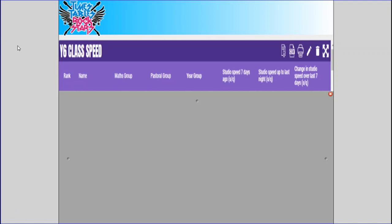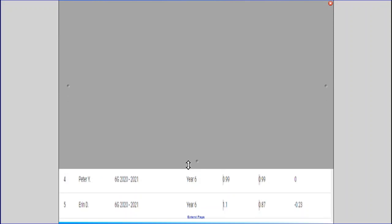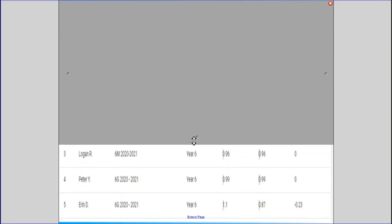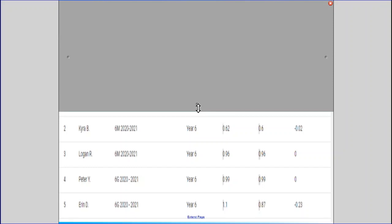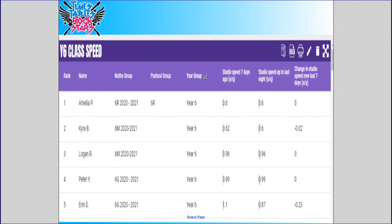I'm going to start off the lesson with my TT Rockstar shoutouts. The focus today is speed, so I'm going to reveal the five speediest players of the week so far. In fifth place, we've got Erin in 6G with a speed of 0.87 seconds. In fourth place, we've got Peter, also from 6G, with a speed of 0.99 seconds. Then we've got Logan in third place from 6M with a speed of 0.96. Then Kyra in 6M has come in second place with a speed of 0.6. And in first place is Amelia from 6R, with a speed of 0.6. Well done to those children. I will be awarding all of you three dojos for aspiration.